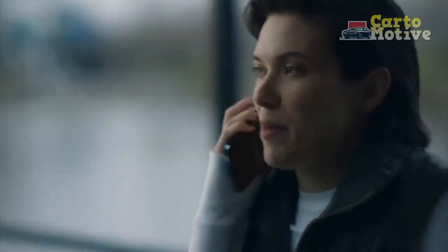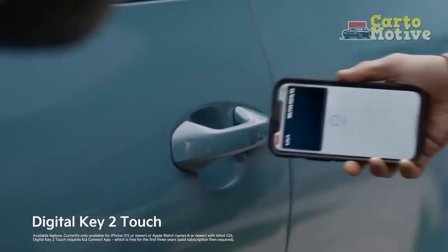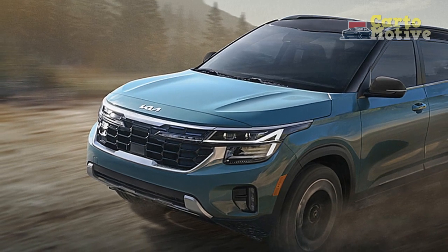The ergonomic layout of the dashboard places controls within easy reach, promoting driver focus and convenience. The centerpiece of the interior is the infotainment system, which boasts a large touchscreen display.